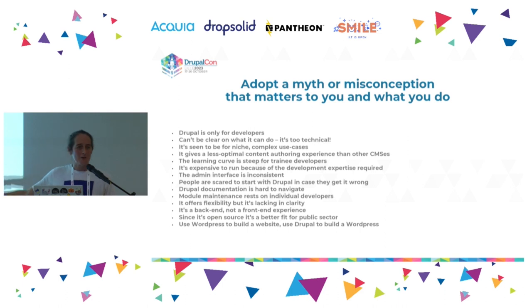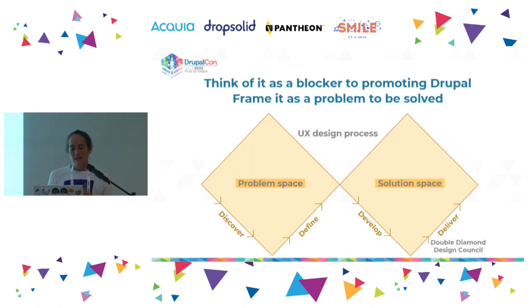To do that, we have to go back to these myths and misconceptions because they are out there. Adopt one that resonates with you and get comfortable holding it in your brain as a problem — that's the first stage. The second stage is moving into UX design processes. Think of those myths as problems, as blockers, as challenges to overcome. Get comfortable with being in a problem space.